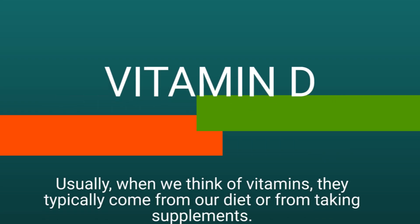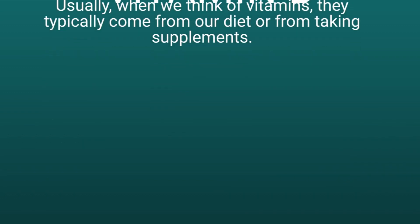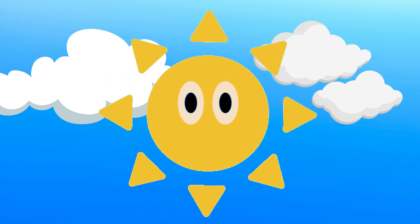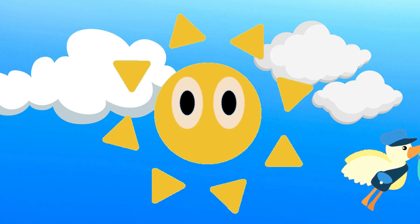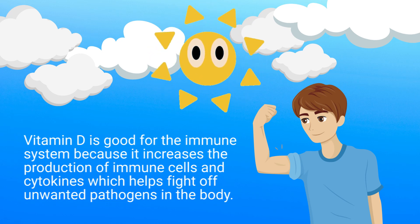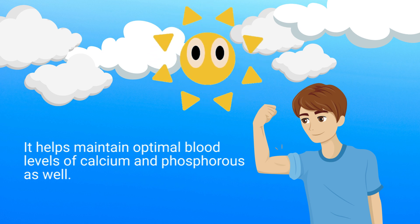Now I couldn't make this video without mentioning Vitamin D. Usually vitamins come from our diet or supplements, but Vitamin D is a little different — it's referred to as the sunshine vitamin because your body absorbs it simply by being in the sun. As UV rays from the sun hit your skin, Vitamin D is produced and absorbed into your body. Vitamin D is good for the immune system because it increases the production of immune cells and cytokines, which help fight off unwanted pathogens in the body. It also helps maintain optimal blood levels of calcium and phosphorus.